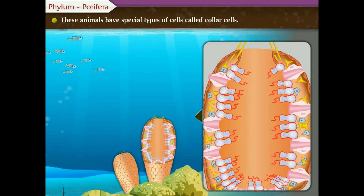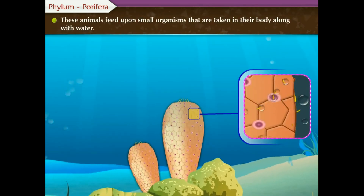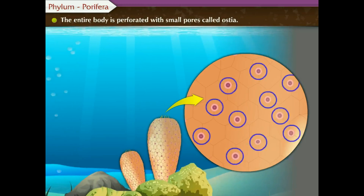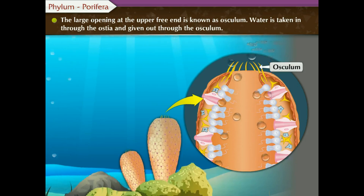These animals have special types of cells called collar cells. These animals feed upon small organisms that are taken into their body along with water. The entire body is perforated with small pores called ostia. The large opening at the upper free end is known as osculum. Water is taken in through the ostia and given out through the osculum.